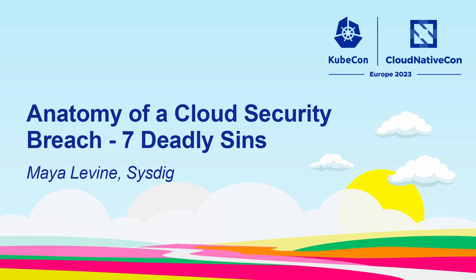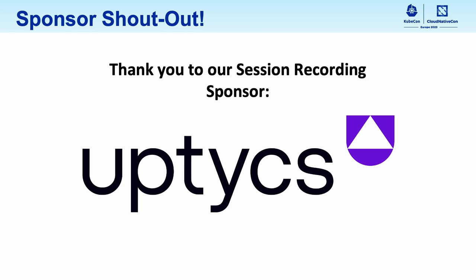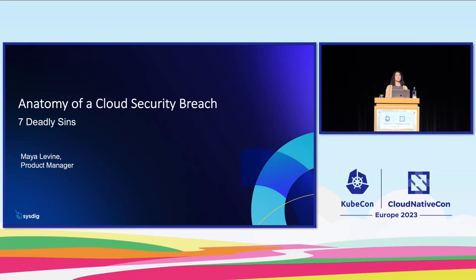Hello, everybody. My name is Maya Levine. I'm a product manager here at Sysdig. Today I'm going to talk to you about real cloud security breaches that have occurred and how you can prevent them from happening to you. I want to do a quick disclaimer: if your company is one of the ones mentioned here, I apologize in advance. But as an industry, we should be as open as possible about why and how breaches have occurred, and never shame anybody for being the victim of a breach, especially because they're only becoming more and more common.